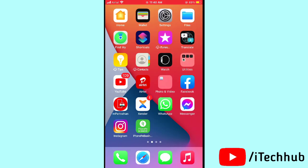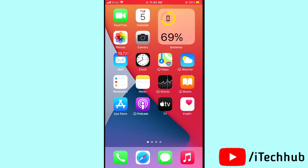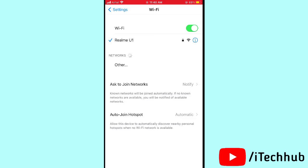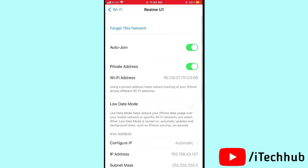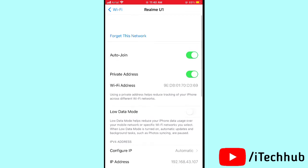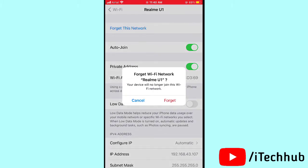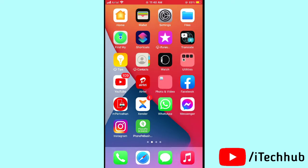The second solution is to forget the WiFi network on your iPhone or iPad. Open Settings, tap on WiFi, then tap on the info (i) button next to your network. You will see the option to Forget This Network — tap on it to forget, and this can easily solve your problem.